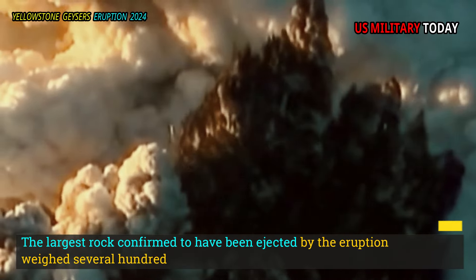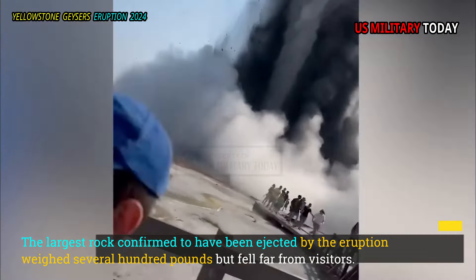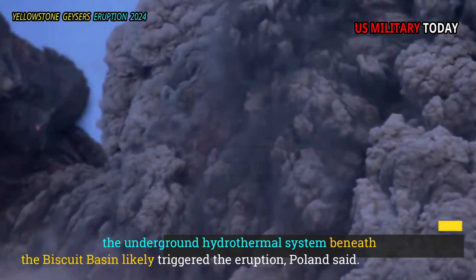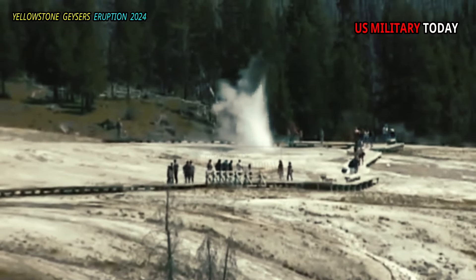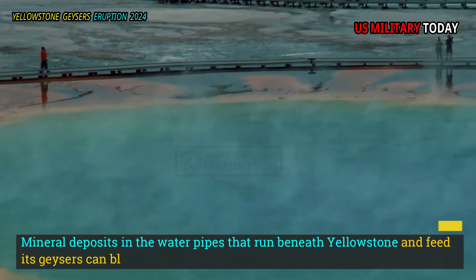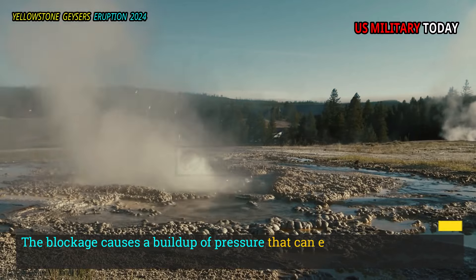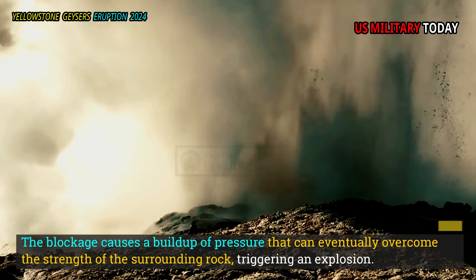The largest rock confirmed to have been ejected by the eruption weighed several hundred pounds but fell far from visitors. A blockage in the underground hydrothermal system beneath the Biscuit Basin likely triggered the eruption, Pulland said. Mineral deposits in the water pipes that run beneath Yellowstone and feed its geysers can block steam and hot water from passing through, causing a buildup of pressure that can eventually overcome the strength of the surrounding rock, triggering an explosion.